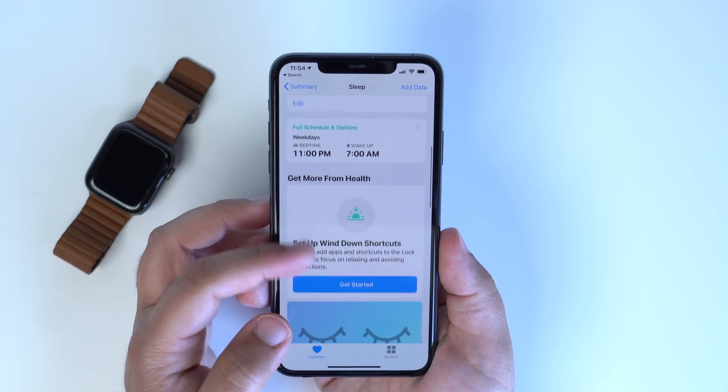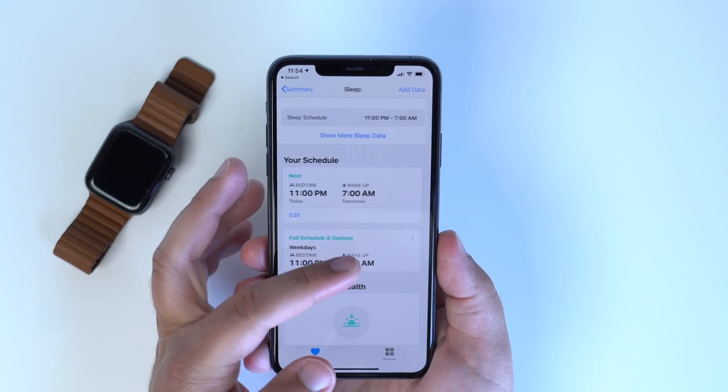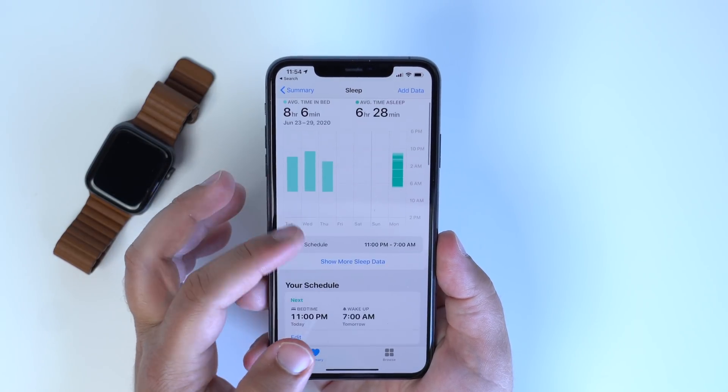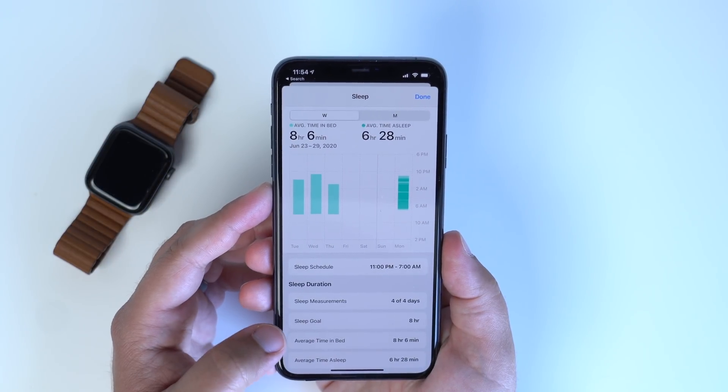If the battery is below 30% closer to bedtime, you'll get alerts or reminders to charge before bed, and all of the sleep information can be found in the Health app on your iPhone. I'm not a big fan of sleeping with my watch personally, but I did use it and it worked really well — my watch was at about 100% when I went to bed and it was at about 90% when I woke up.